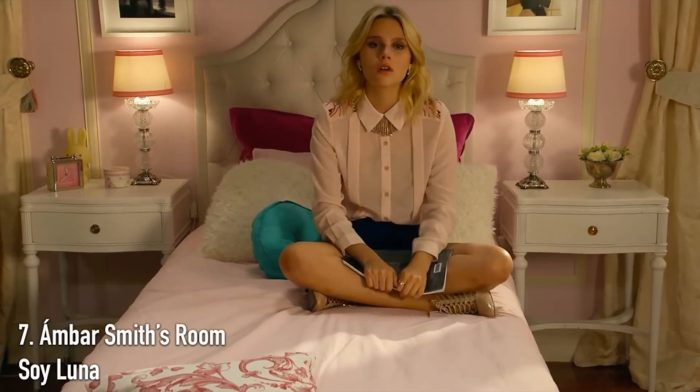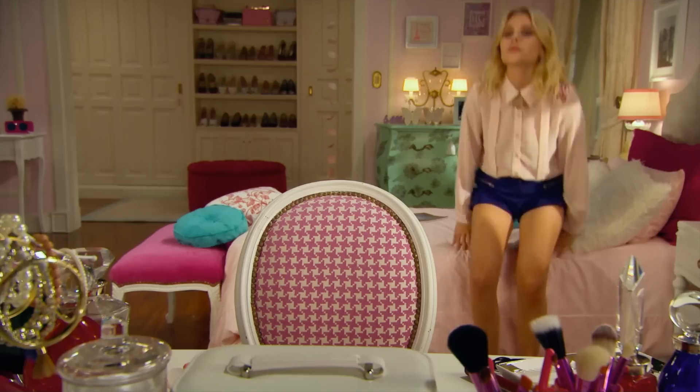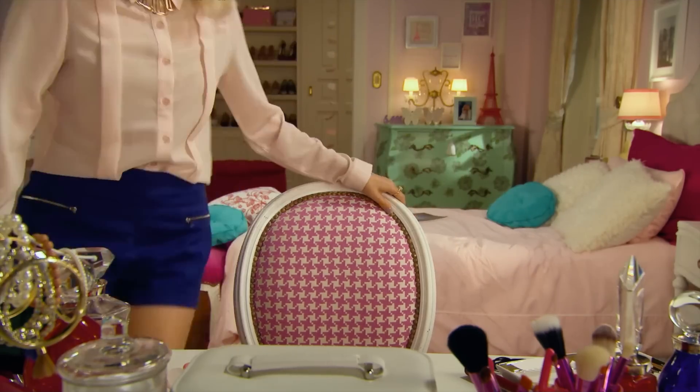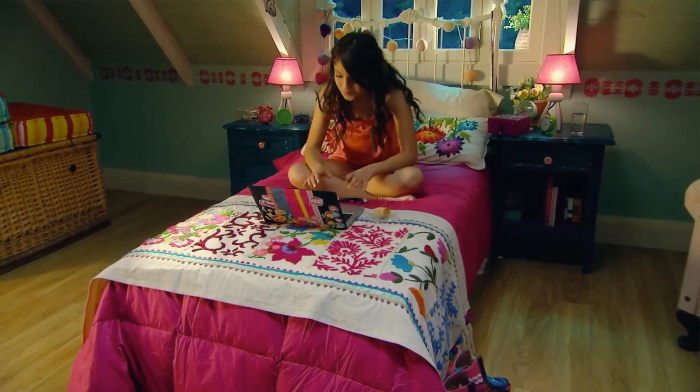So at number seven, I have Amber's room from Soy Luna. Soy Luna is another Disney Channel Latin American show — it's about this girl whose parents get a job working at a mansion in Argentina, so they move there to work. Amber lives in the mansion, and while Luna's room is pretty cool, it's in the servant's quarters, so it's not nearly as cool as Amber's room. I always found it kind of weird that even in the third season, Luna still stays in the servant's quarters when there are clearly lots of rooms in that house.